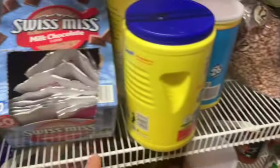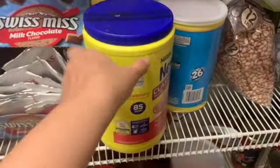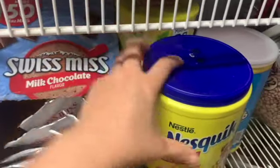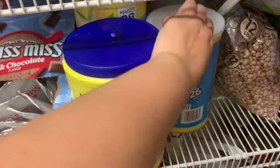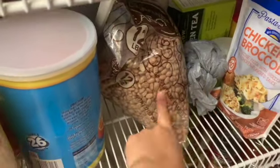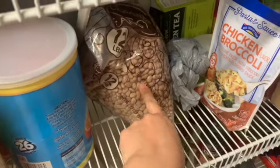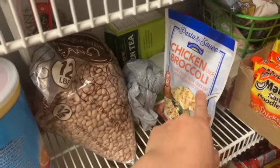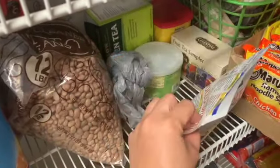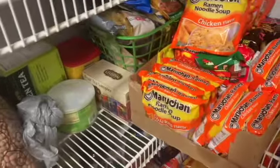Here is our drink area — chocolate milk, strawberry milk by Nesquik. I have powdered lemon iced tea by Lipton. We also have Kool-Aid and a 12-pound bag of pinto beans. We go through beans weekly — I try to make about a pound to two pounds a week. I also have this chicken and broccoli — these are just quick-sized packs. There are just more drinks here.